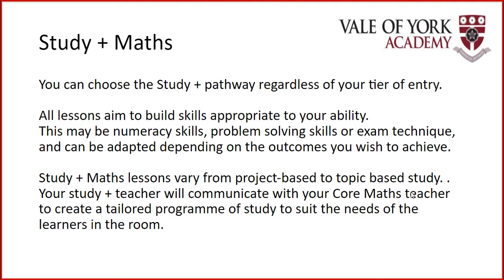For Study Plus Maths, you can opt in regardless of whether you are taking higher tier or foundation tier. The idea is that all lessons aim to build the skills appropriate to your ability — whether that's improving your problem solving skills or specific exam technique. Basically, the course is flexible and can be adapted depending on the outcomes that you wish to achieve.